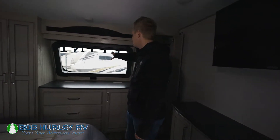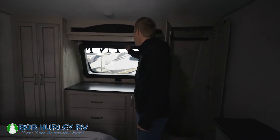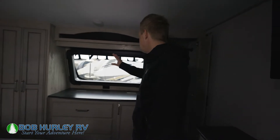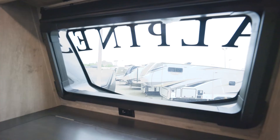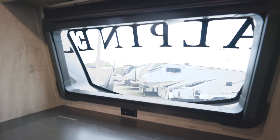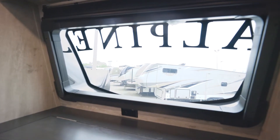Alpine does glass in the back, and I love it. There is a shade for that if you don't want to wake up with the light, but I love it because you can see whatever you're parked against — the ocean, the forest, whatever's straight ahead. That's a big win, and they look sharp. Again, we're in the 2022 Keystone Alpine 3650RL. Come check it out today at Bob Hurley RV.